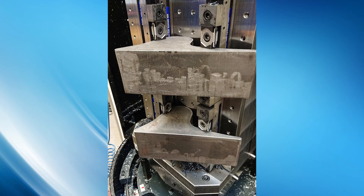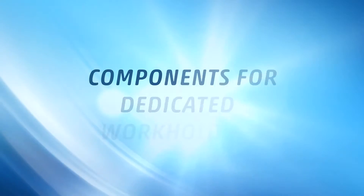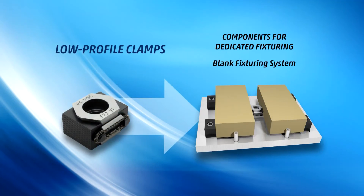If you are investing in a fixturing system for any machining centre, OKVICE should be your first choice. Customers producing in high volumes may prefer to build their fixtures using components for dedicated fixturing from OKVICE.